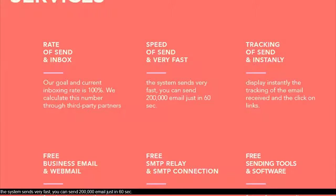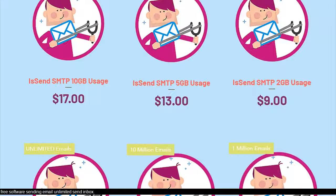The system sends very fast — you can send 200,000 emails in just 60 seconds. Free software for sending unlimited emails to inbox.